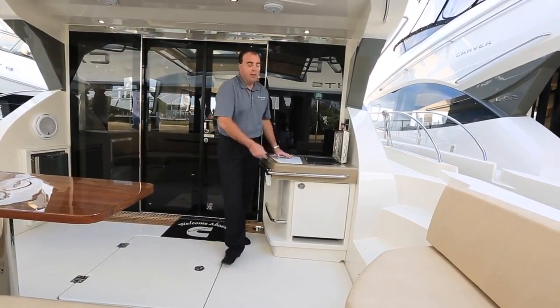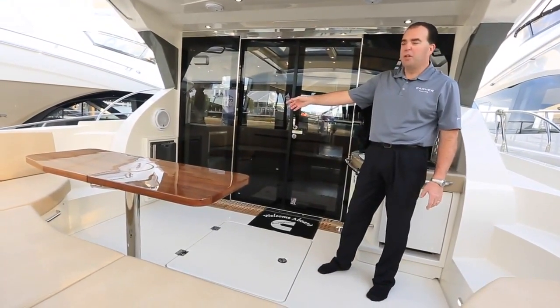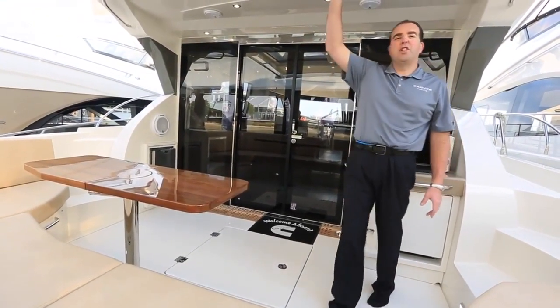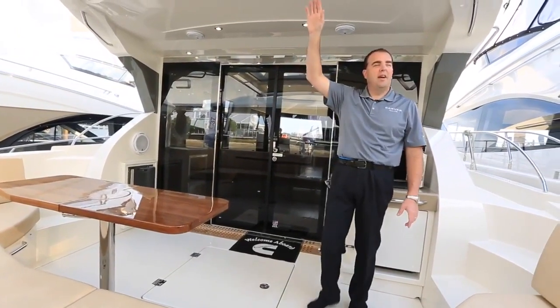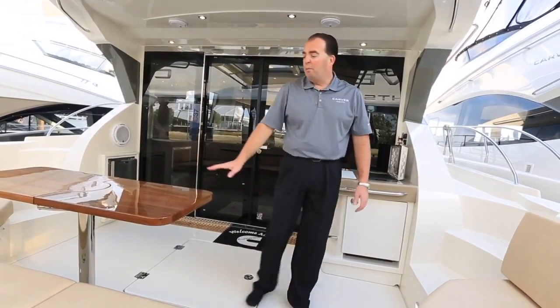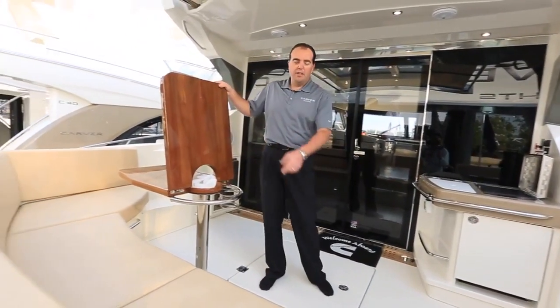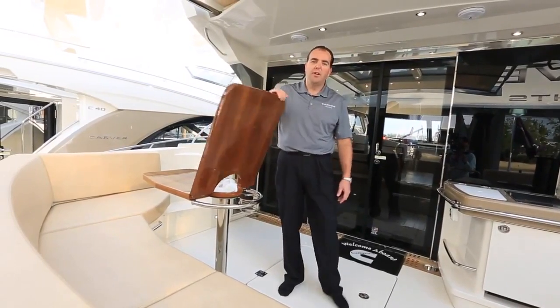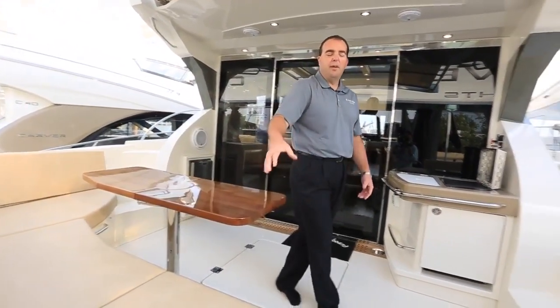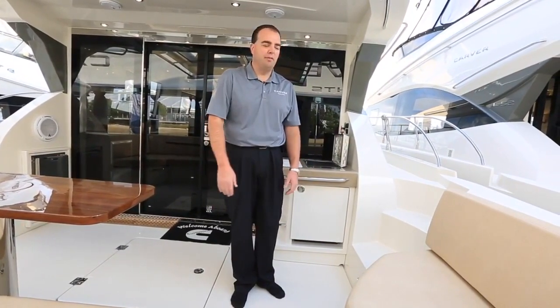A couple extra drink holders back here. Over on the port side, we've got an ice maker installed as optional equipment. We also have a sunshade back here to help protect you from the sun on a nice hot day. A beautiful solid teak table back here that also folds in half to give you access to our storage locker in the cockpit, so you can get in there when you're underway versus going on the swim platform.